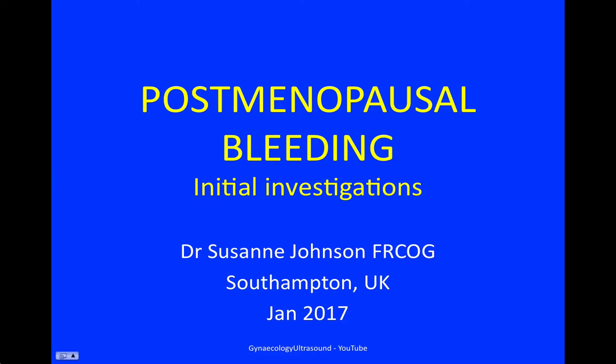This is a video about the initial investigations for postmenopausal bleeding. My name is Dr. Johnson and I'm a gynecologist from Southampton.